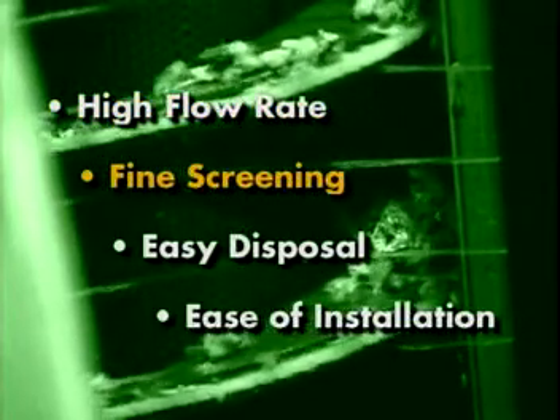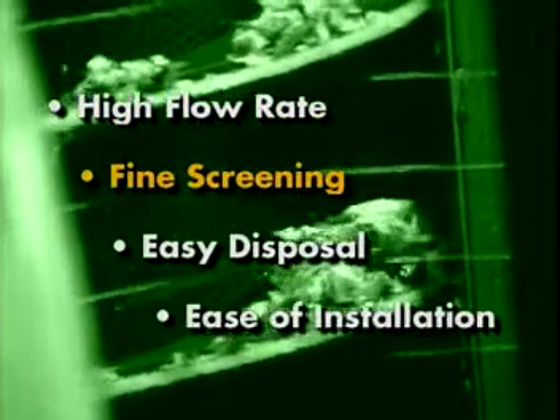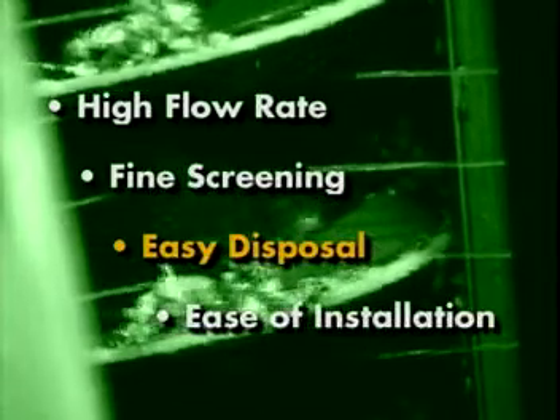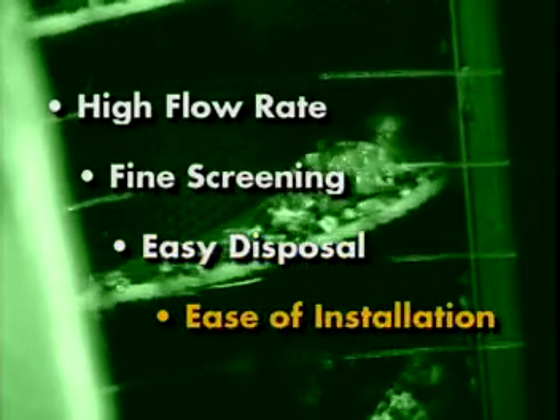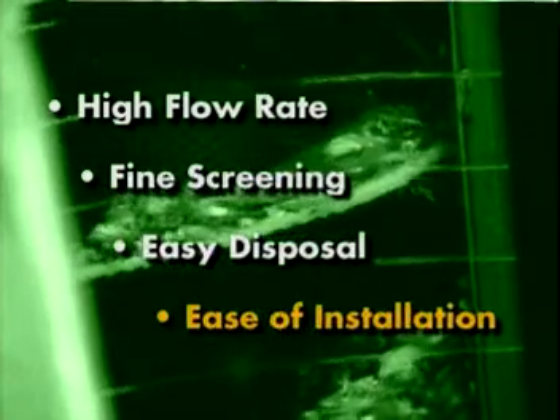The Auger Monster advantages are clear: high flow rate; fine screening without removing important organics; easy disposal of washed, compact inorganics to landfill; and ease of installation with little or no civil work.